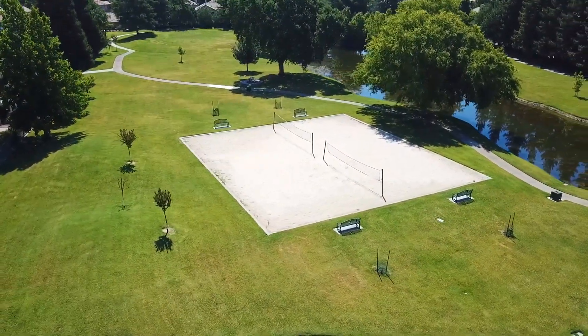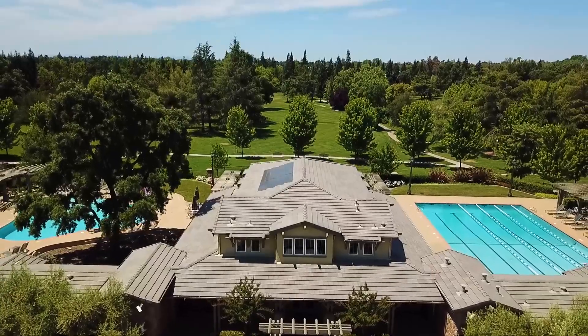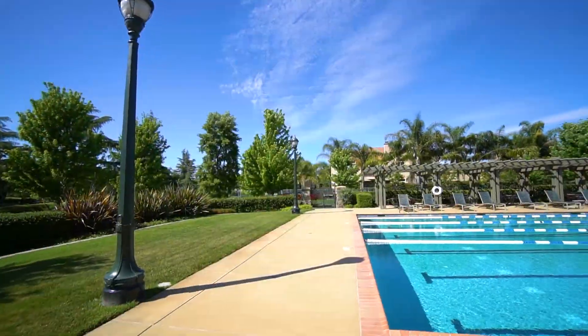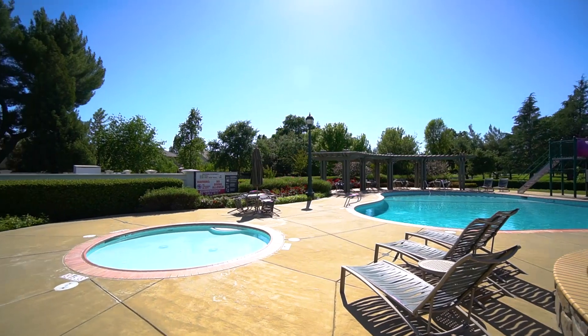In addition to the private park in your backyard, you have access to a very large and private clubhouse for hosting large gatherings, which offers a large pool with a separate lap pool. And of course, what would be a pool without a water slide for the kids, and especially a spa to relax in?